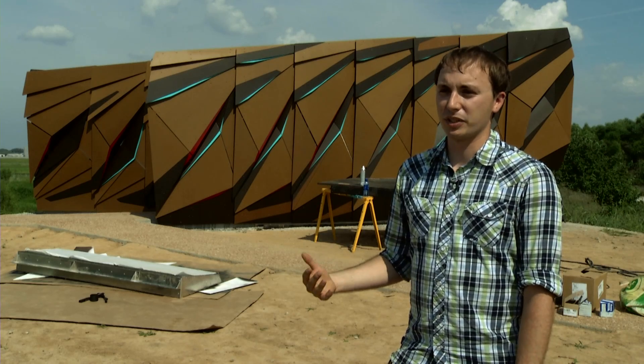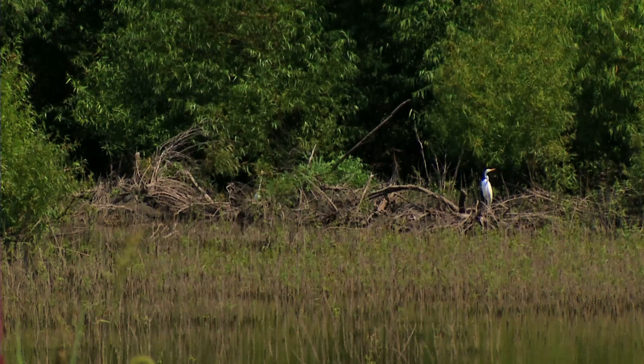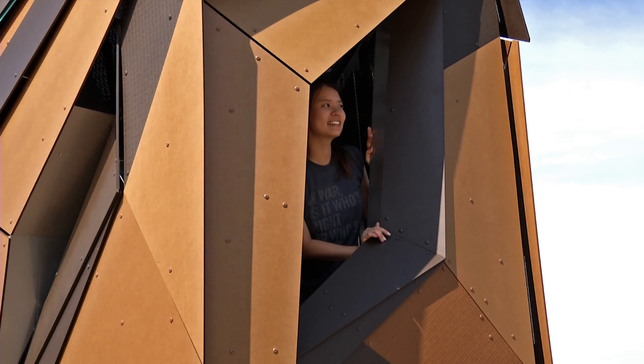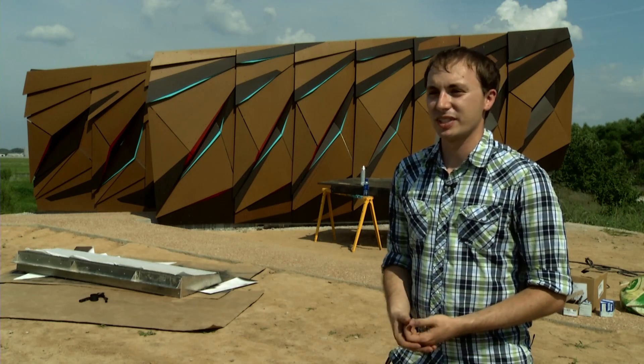We've had a couple of people come out since we started building it, and they've actually picked up on some of the design cues. They walk up on the cantilever and say they can see the pond from here, or they notice that the windows are shaped the way they are so people at different heights can be comfortable viewing out. They're really picking up on those things, and it's great.